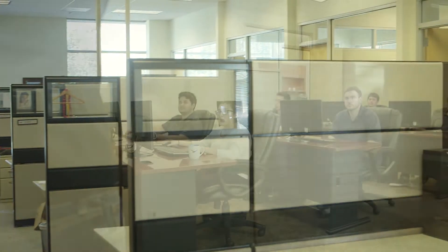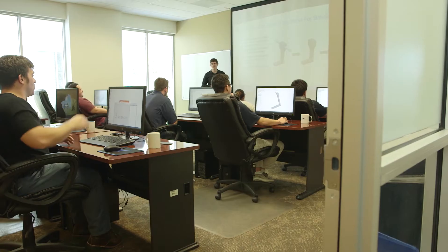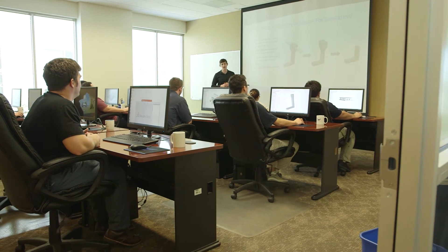First, we have our in-person training, classroom style, where our certified engineering instructors teach the software in one of our 17 state-of-the-art training centers in the United States and Canada.